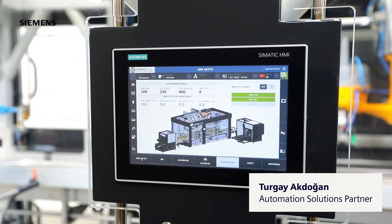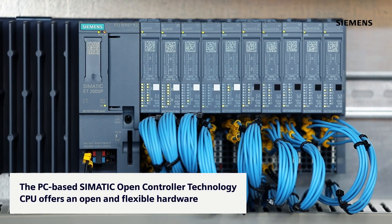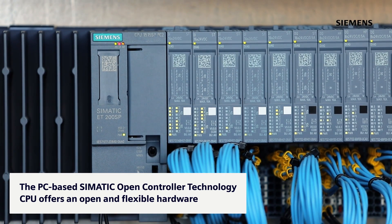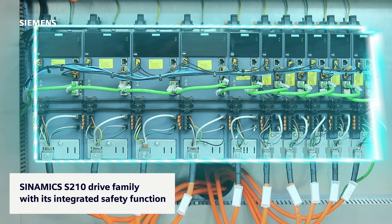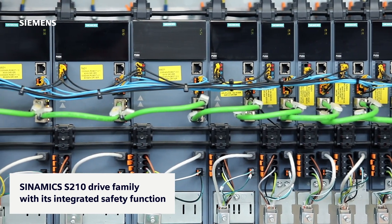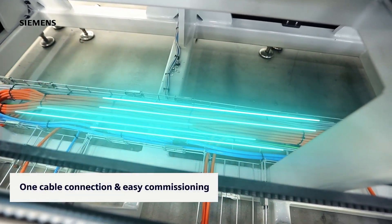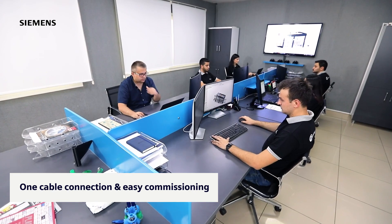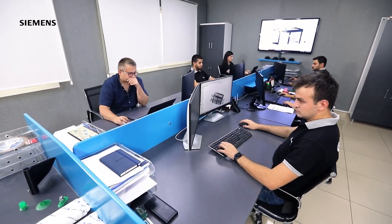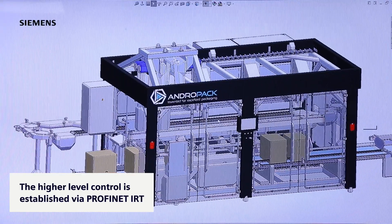We are using the newest generation SIMATIC controllers and SYNAMICS drives. The PC-based SIMATIC open controller technology CPU offers an open and flexible hardware. As we are using the SYNAMICS S210 drive family with its integrated safety function and simple one cable connection, commissioning of our machine is realized easily. The connection to the higher level control is established via PROFINET IRT.